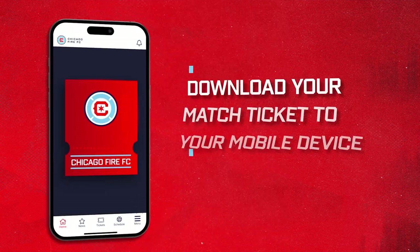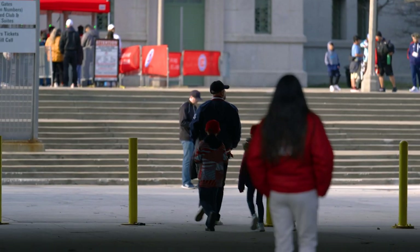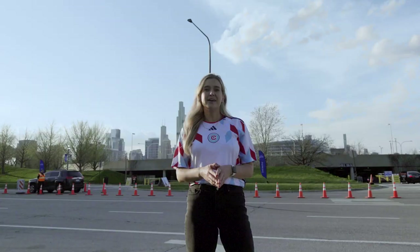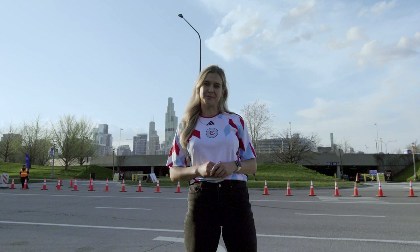Before you enter the match, be sure to download your match ticket to your mobile device as all Chicago Fire FC tickets are now digital. Now let's talk about how you're getting to the match, and there are plenty of options depending on your preferred mode of transportation.